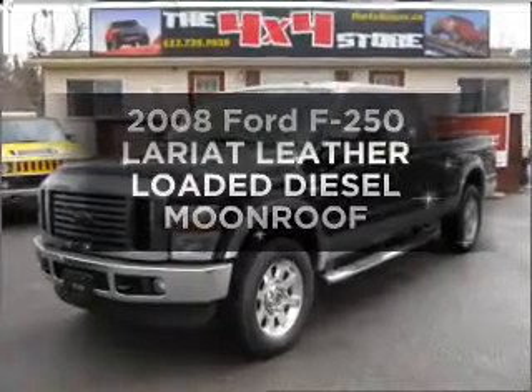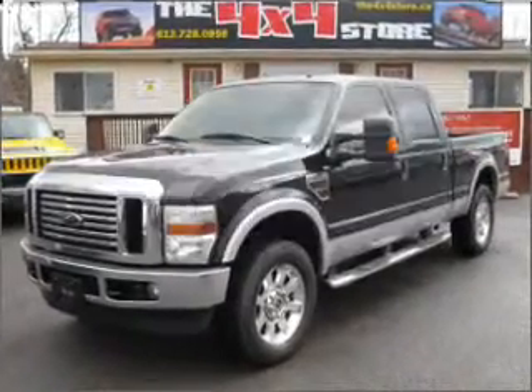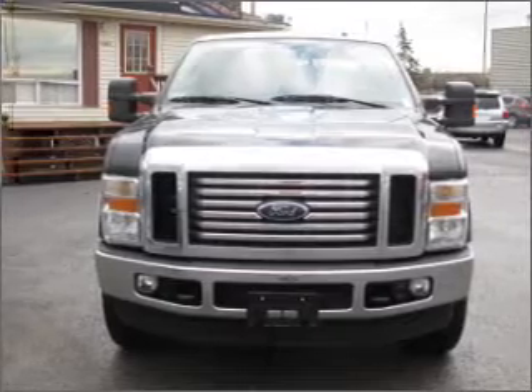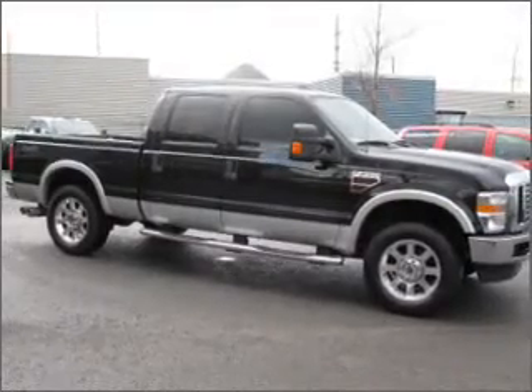Presenting the 2008 Ford S250. If you're looking for an automobile with great attributes, look no further. With a powerful 8-cylinder engine connected to a smooth-shifting automatic transmission.